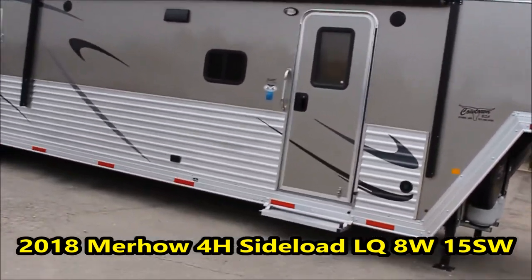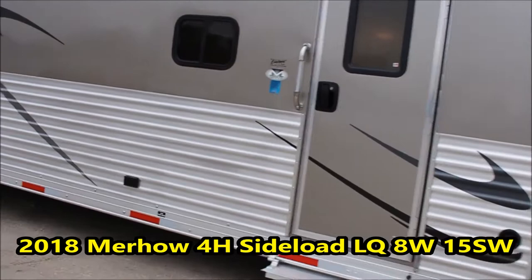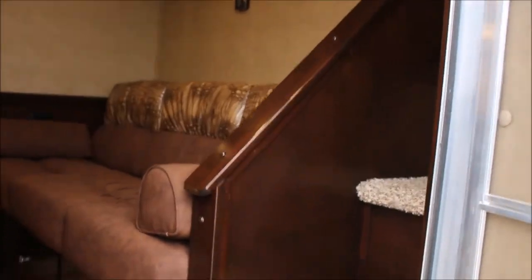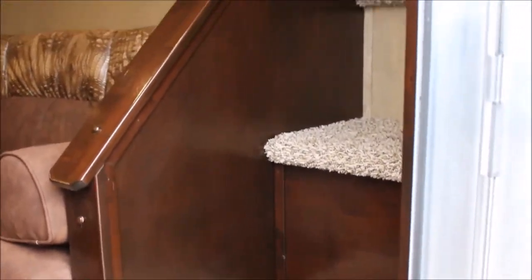I'm gonna take you inside. I think you'll enjoy this if you like the cowboy way of life.